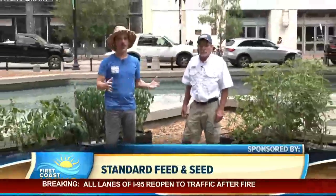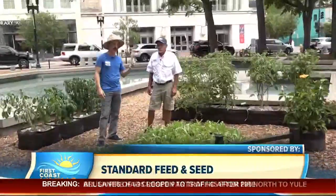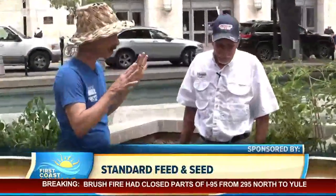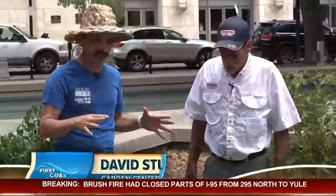Welcome back to First Coast Living, folks. Back out here at the Demonstration Garden in Hemming Park, brought to you by Standard Feedings, with my man David who knows everything about plants. David, this is looking really good — we put stuff in the ground how long ago? About 10 or 12 weeks ago.